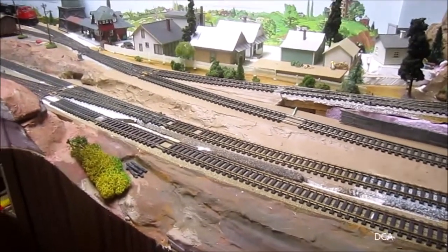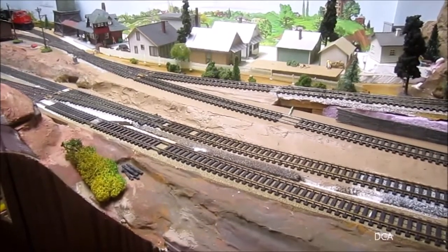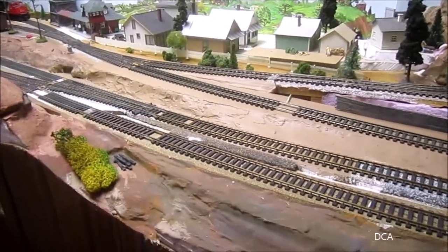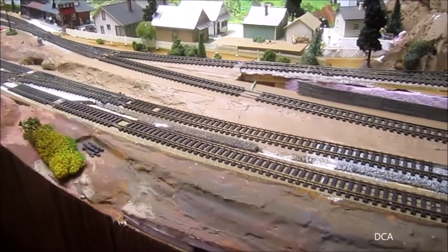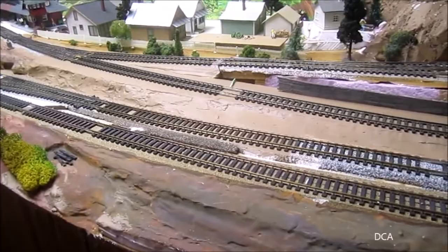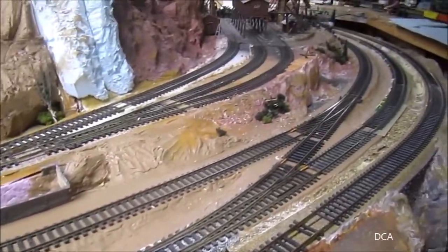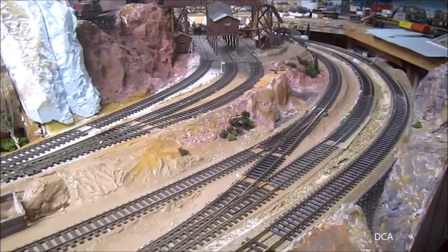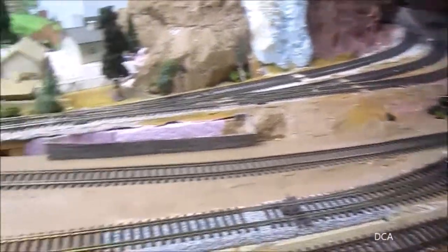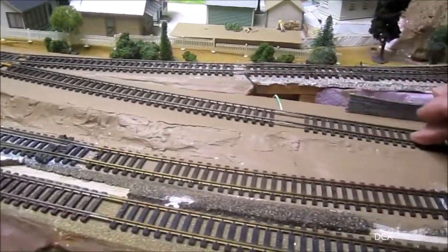I decided to come over on this side of the layout and work on my ramp that led up into the prairie branch line, and extend it on down and around the curve to where it could rejoin the main line further down — giving me a longer switch lead on the hill here.